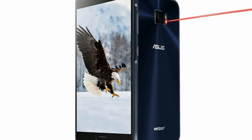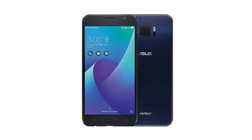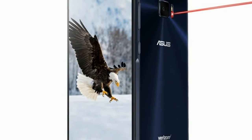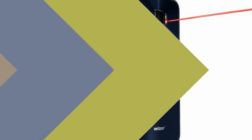Over on the front, you'll find an 8-megapixel camera with an f/2.0 aperture. The Asus Zenfone V is offered with 32 GB of in-built storage, which is expandable via microSD card up to 256 GB.